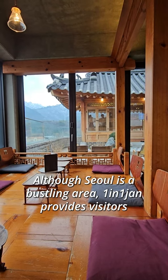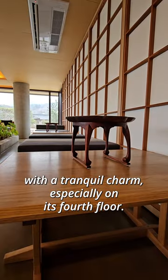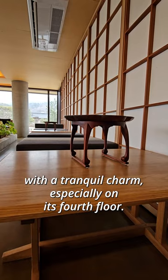Although Seoul is a bustling area, Ilin Iljan provides visitors with a tranquil charm, especially on its fourth floor.